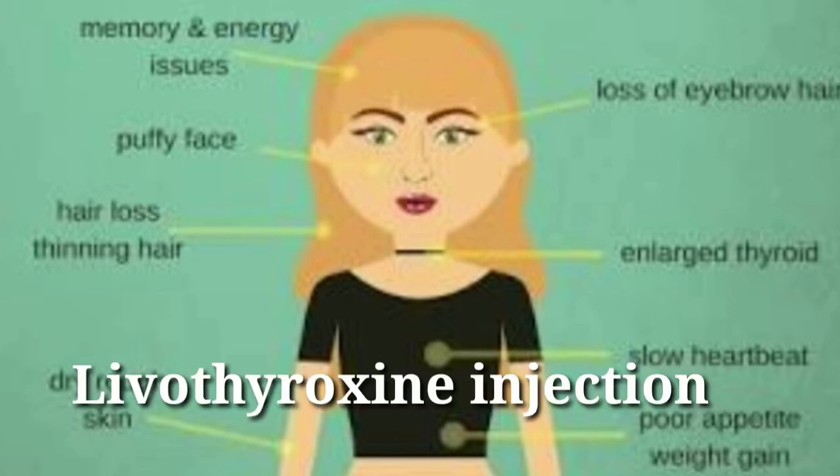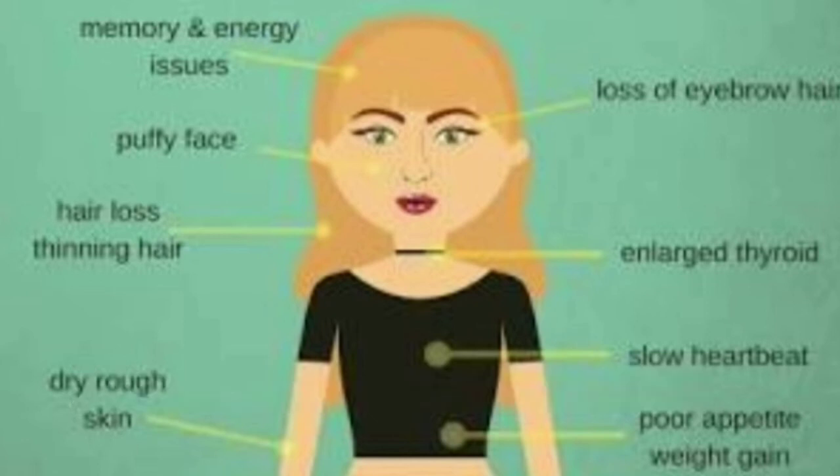Treatment of hypothyroidism includes thyroid hormone replacement. An example is levothyroxine, administered by injection to the patient. Monitor thyroid hormone levels and adjust dosages accordingly, along with nutritional therapy to promote weight loss.